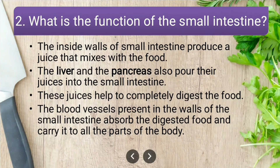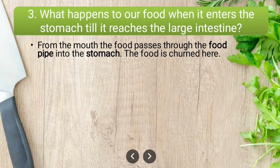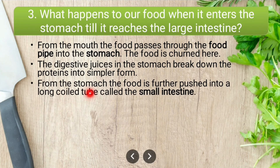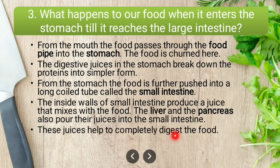What happens to our food when it enters the stomach till it reaches the large intestine? From the mouth, food passes through the food pipe into the stomach, where it is churned. Digestive juices in the stomach break down proteins into simpler form. From the stomach, the food is pushed into the small intestine, where the liver and pancreas pour their juices to completely digest the food.